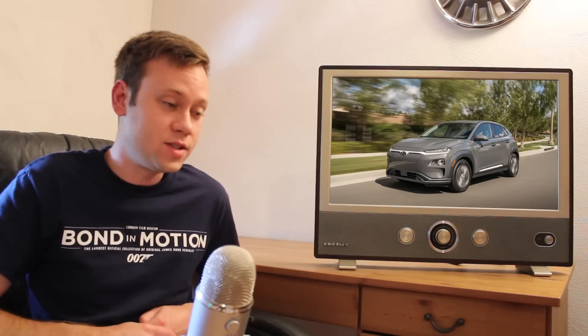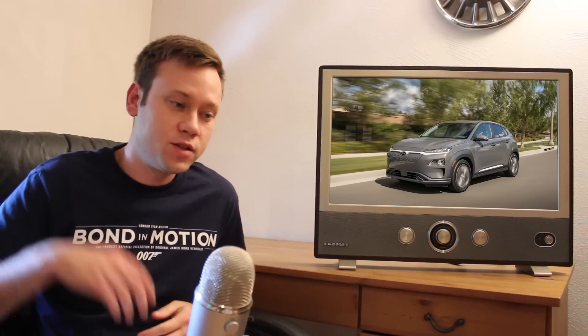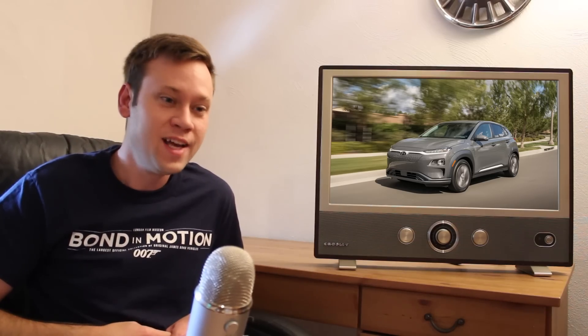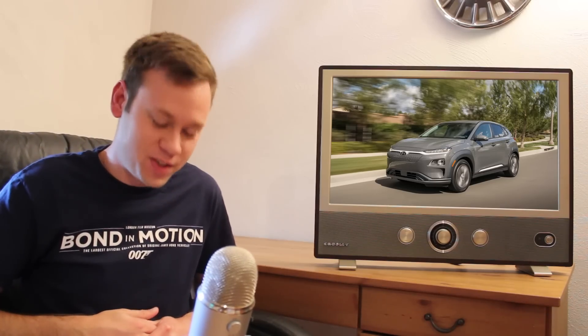Hyundai officially confirmed the Kona Electric will get 258 miles of range on the EPA testing cycle — impressive. That's 20 more miles than the Bolt, and it puts it above the short-range Model 3, though the Tesla Model 3 with the bigger battery does about 310 miles. That said, Tesla still seems a little shaky on quality — just this past week someone picked up a new Model 3, was driving in the rain, and the bumper fell off. Kona Electrics will be on sale in California and a few other states before end of year, with the rest added early next year.